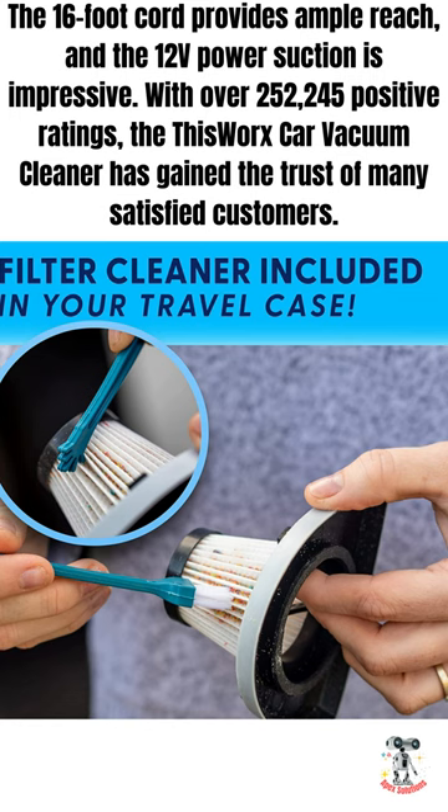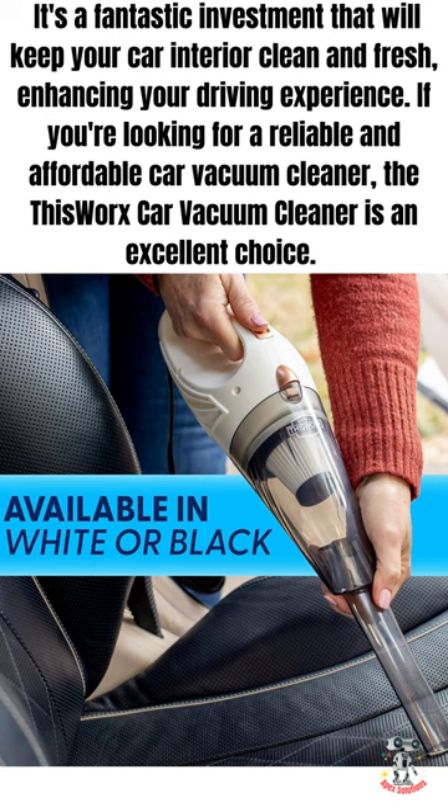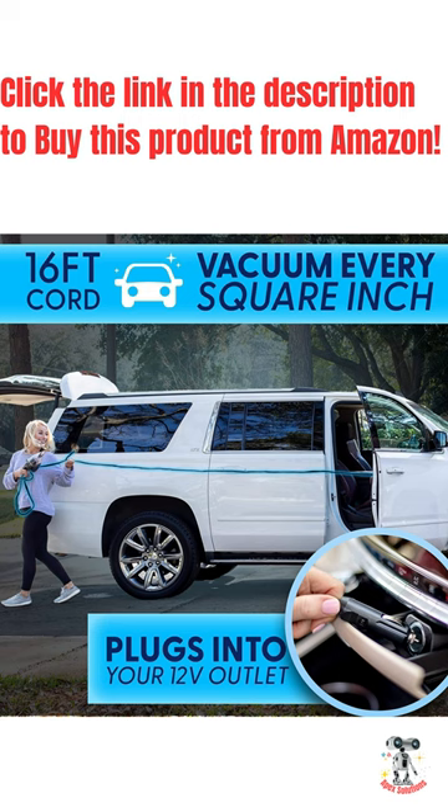This portable vacuum cleaner is perfect for travel. It comes with a storage bag that keeps all the attachments organized. The 16-foot cord provides ample reach, and the powerful suction is impressive.